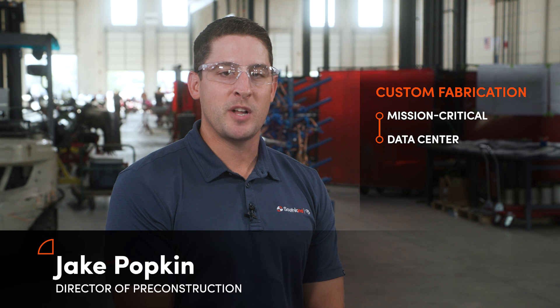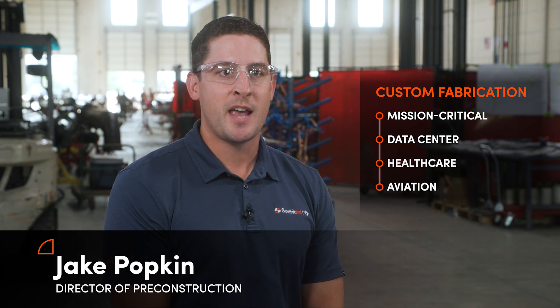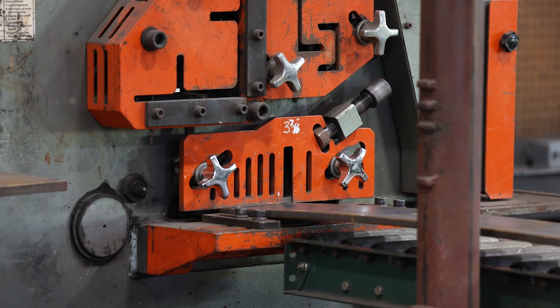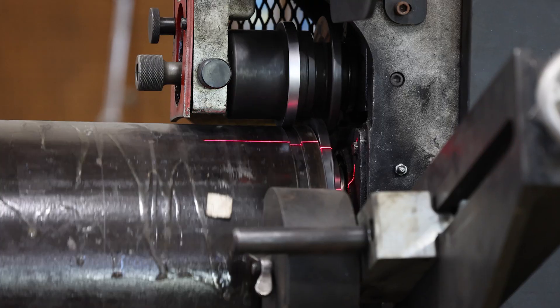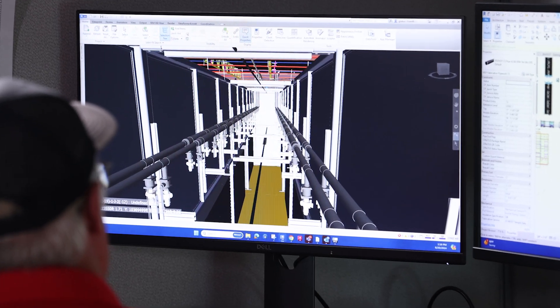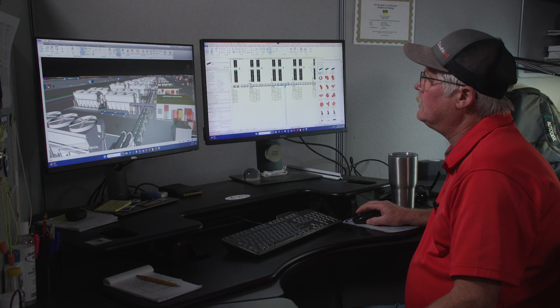We do work in the mission critical and data center as well as healthcare and aviation segments, and prefab really can benefit any of those projects. There's no project too big or small to benefit from prefab. At the onset of every project, we have a prefabrication planning meeting and we utilize our in-house engineering and virtual design resources to come up with a plan specific to the project and to the owner.